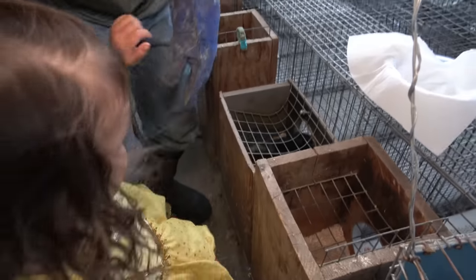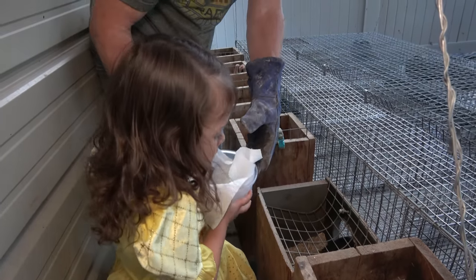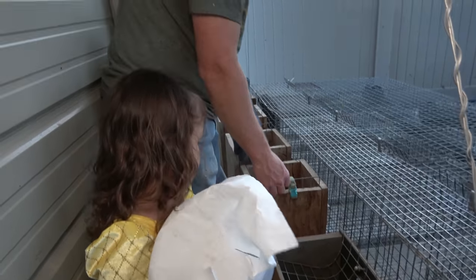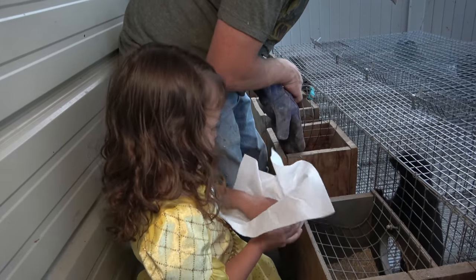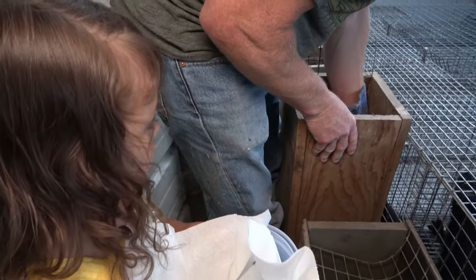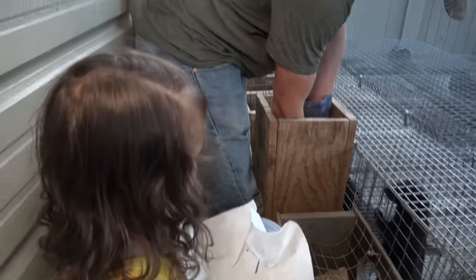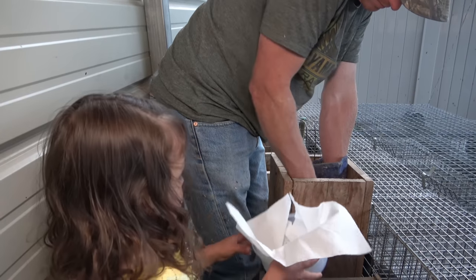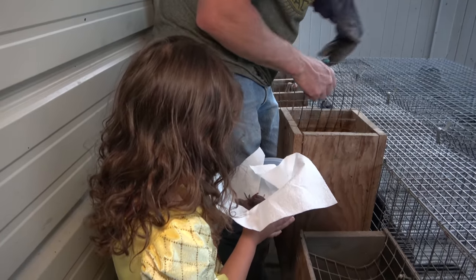Let's see what we have. Be careful, don't touch — can you hold the bowl very carefully? We need to be quick so we don't stress out mama. We don't want her to get worried for her babies. Okay, hold it really good — that's all of them.